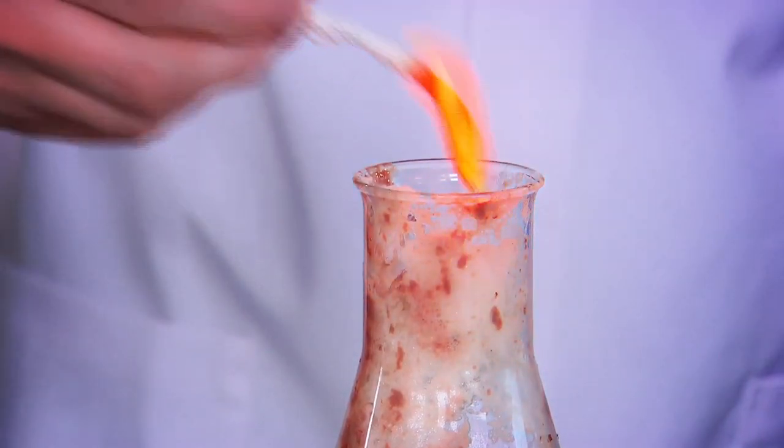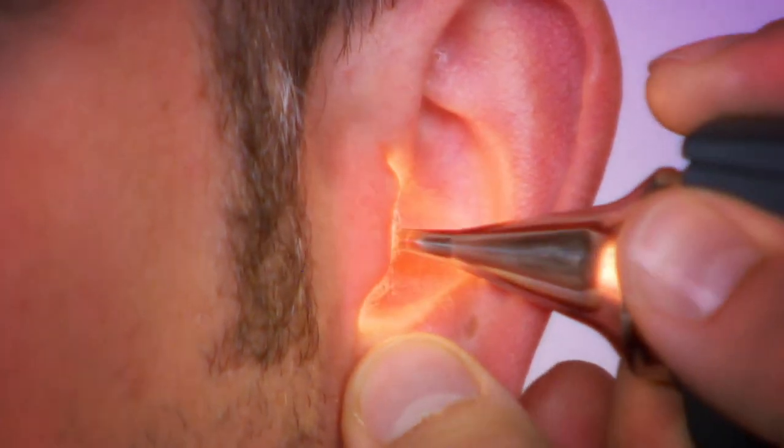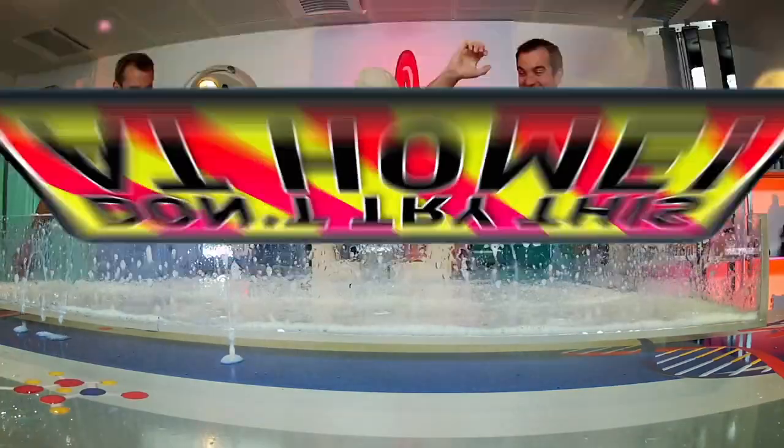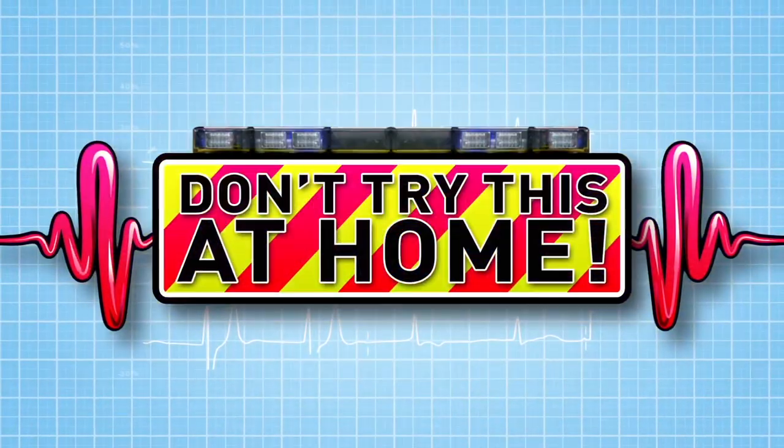And now to our lab, where we do incredible experiments to show you how your body works. Just don't try anything you see here at home. Today's lab is all about fluorescence.